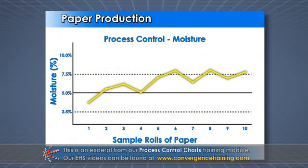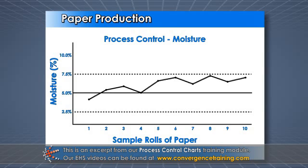Although variation is present in every production environment, process control charts help you understand the process so you can reduce variation and improve consistency.